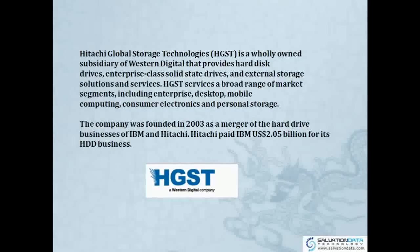Hitachi serves a broad range of market segments including enterprise, desktop, mobile computing, consumer electronics, and personal storage.